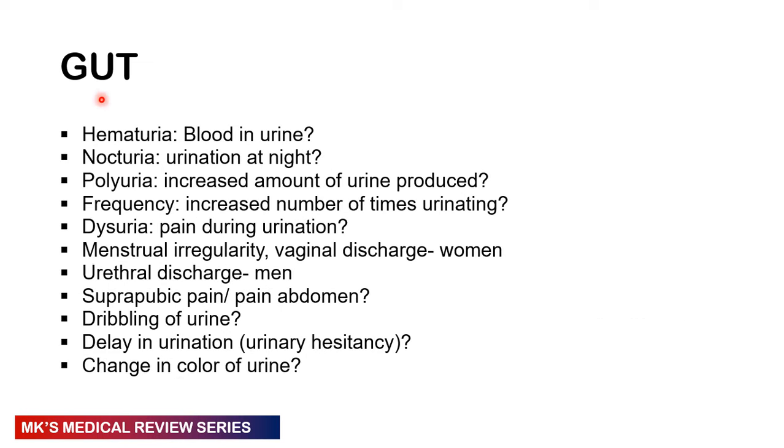In the GUT, ask if there's any hematuria — blood in urine. Ask about nocturia, polyuria — an increase in the amount of urine produced — and frequency, which is an increase in the number of times they urinate. Note the difference between polyuria and frequency. Ask about dysuria — pain upon urination. For women, ask about menstrual irregularities and vaginal discharge. For men, ask about urethral discharge, suprapubic pain, dribbling of urine, urinary hesitancy, and any changes in the color of urine.